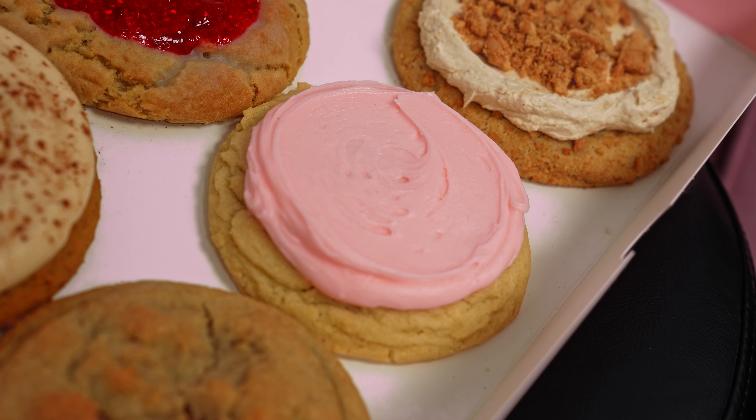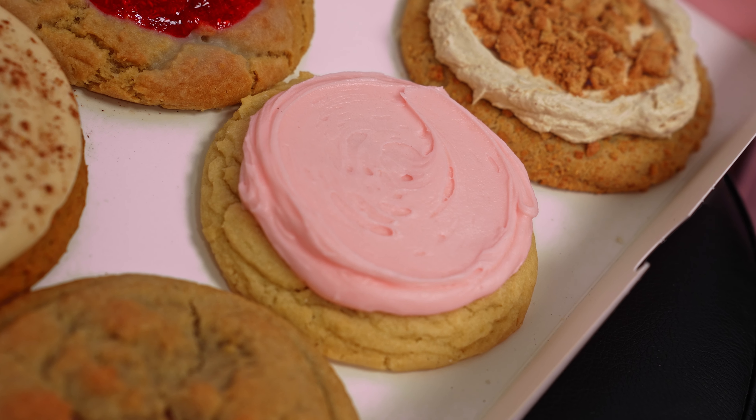Of course we have our classic pink sugar — how could we not? It's on the menu every week now with its new recipe. Hopefully from last week most of us know that the pink in pink sugar and in Crumble's branding came from a pink Cadillac that Sawyer Hemsley used to see growing up, which is just a really cool story. Even though we don't have the topper on it this week, hopefully we can all remember that Cadillac every time we buy a pink sugar cookie. It's a classic for a reason.